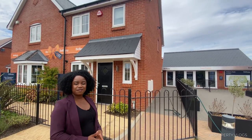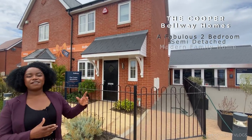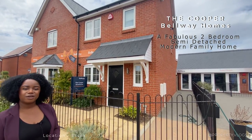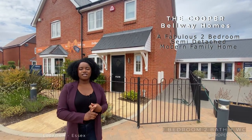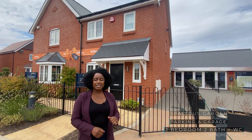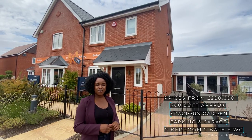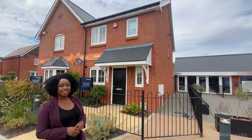Welcome to another installment of Property Vlogs today. I'm so excited to show you the Cooper behind me. It's a fabulous two-bedroom house by Bellway Homes. If you're looking for the pricing, availability, or location, please click the link in the description. But if you want to see that eye candy inside this tour, stay tuned and we'll tour the whole thing together.